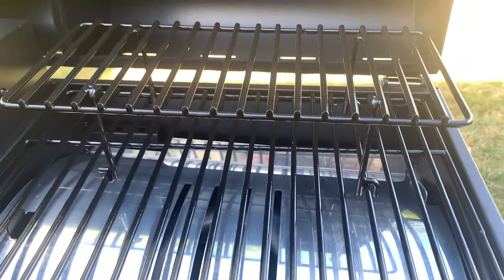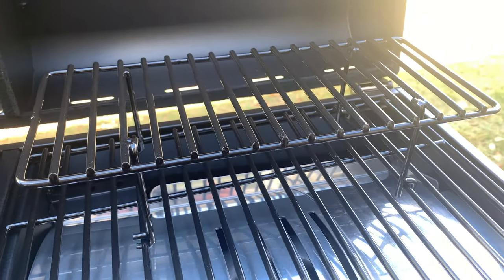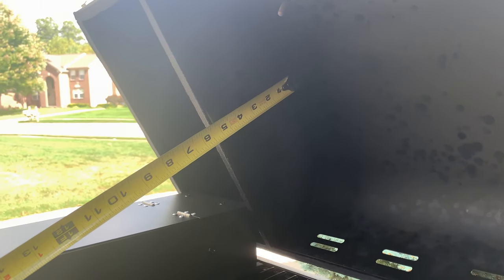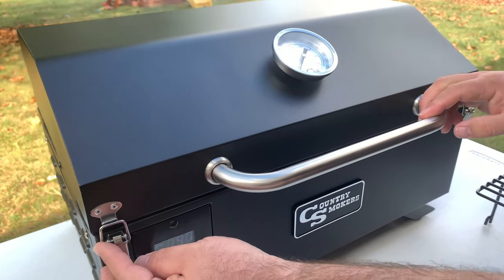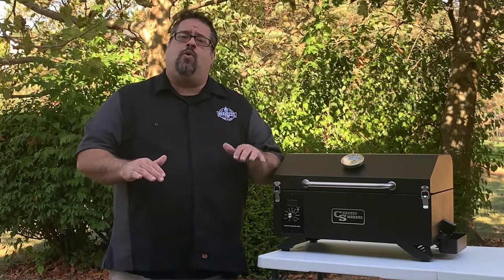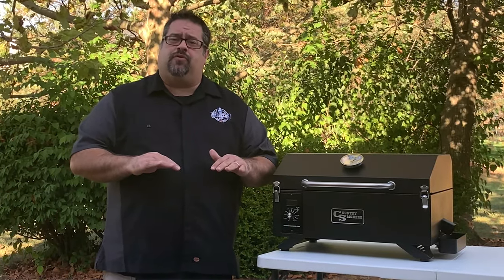There's enough grate space for two full Boston butts, but where you might run into trouble is the height of the lid. There's five inches of vertical clearance above the grate, so in order to make sure there's enough room for airflow around your pork butts, you might only want to try one at a time first. When it comes to briskets, there's enough room for a brisket flat or a point, but you'd have a difficult time fitting an entire packer brisket without separating the muscles before the cook.